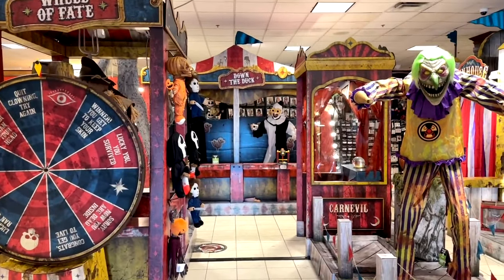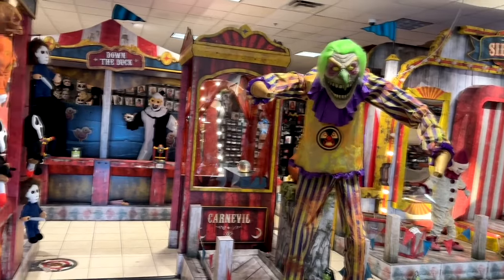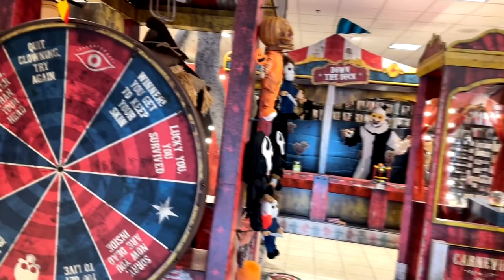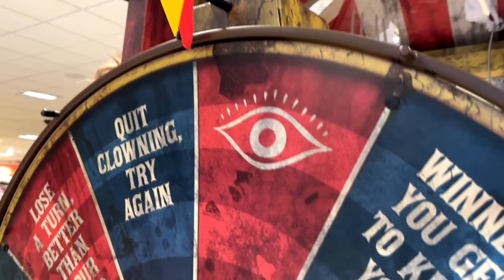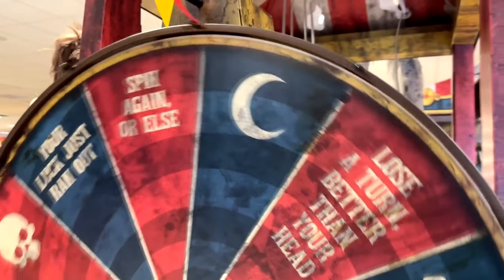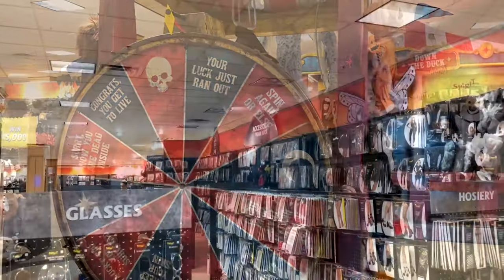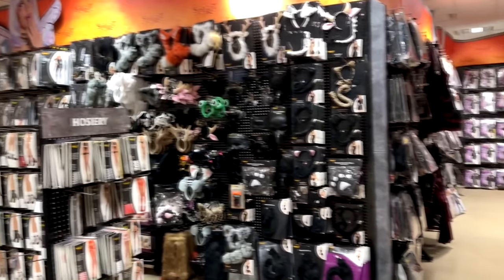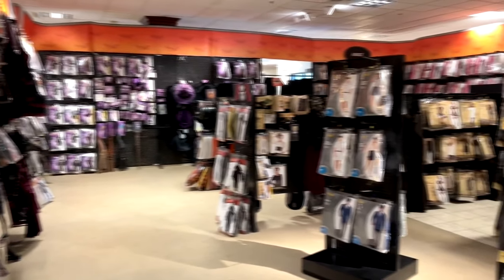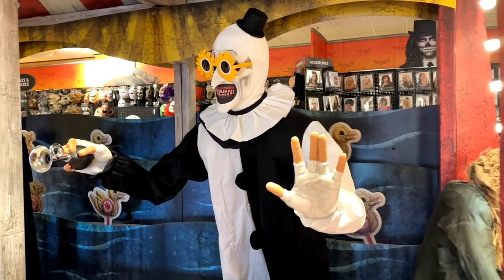I did another video on this channel specifically about the animatronics, so I'm not going to spend a lot of time on those here. Instead I'm going to take a look at some of the other stuff in the store — new items and what was interesting to me, because there are thousands and thousands of items and I can't possibly focus on everything.